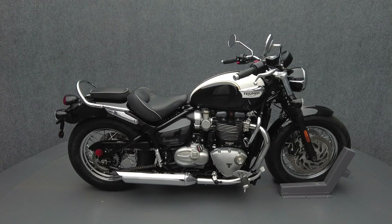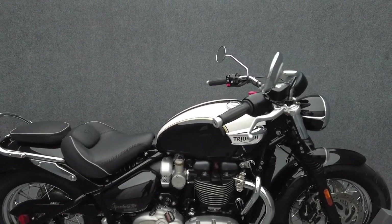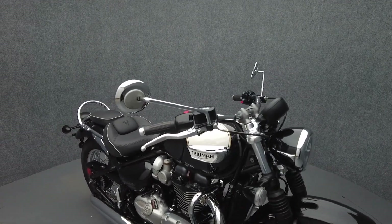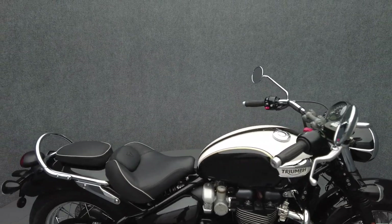Hey everyone, this is Keegan from National Power Sports. This 2019 Triumph Bonneville Speedmaster with 12,759 miles passes New Hampshire State Inspection and runs well. It comes equipped with ABS.